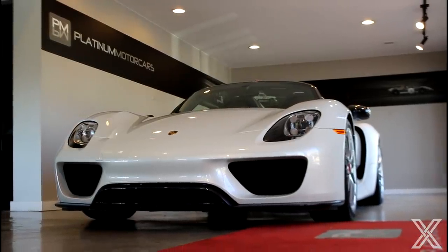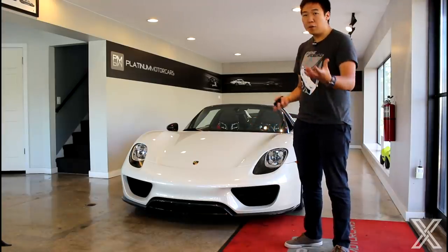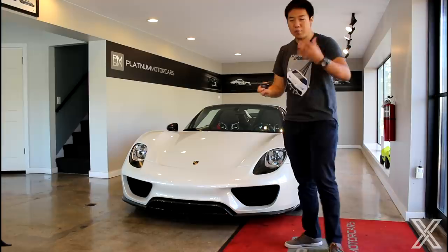This car itself is stickered for $977,000, so it was actually under a million, whereas the P1 and the LaFerrari were over a million dollars.